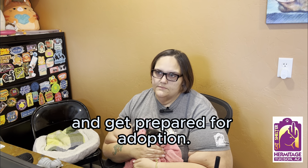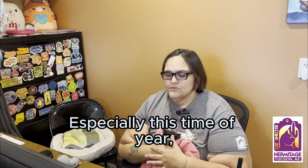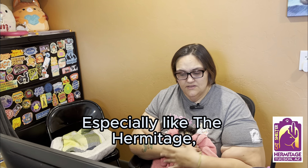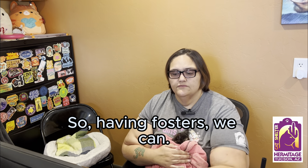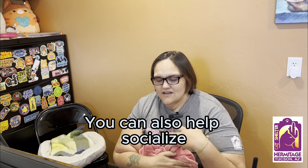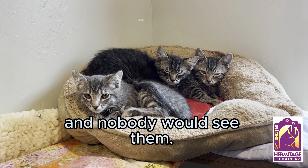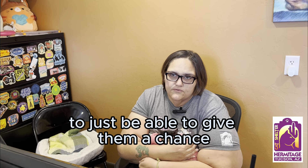Why is fostering important, especially this time of year? We're seeing hundreds of kittens and applications daily for more kittens that are found. Fostering allows the shelters to take more in. Here at the Hermitage, we only have so much room to house litters of kittens, so having fosters means those kittens can go to a foster home. It can also help socialize cats that are super scared and would otherwise just hide in the kitten room.